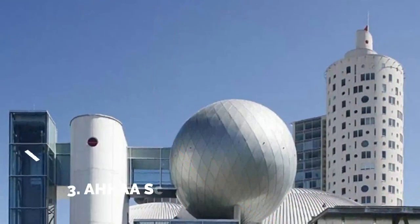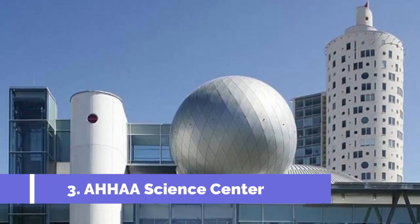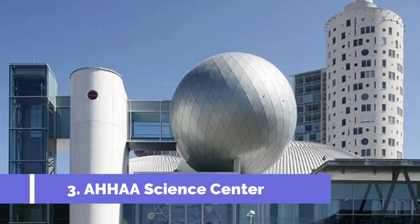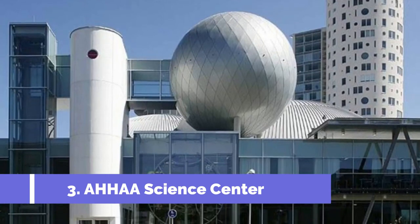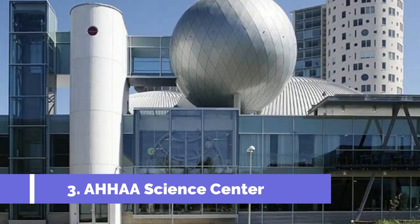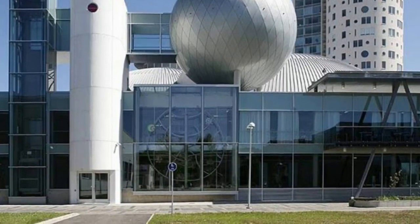Number 3: Ahhaa Science Centre. The Ahhaa Science Centre is one of the top attractions in Tartu, Estonia. Located in the city centre, this interactive science centre offers a fun and educational experience for visitors of all ages. The Ahhaa Science Centre features a wide range of exhibits and activities that cover various scientific disciplines.